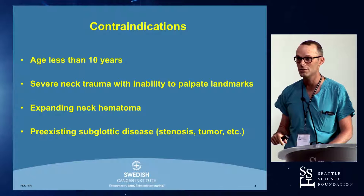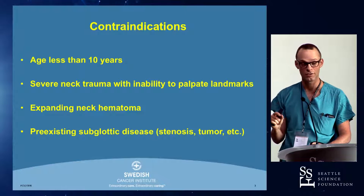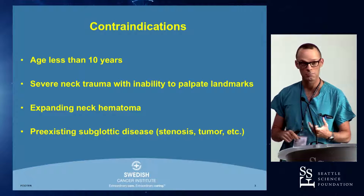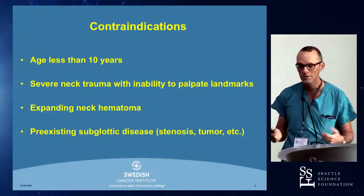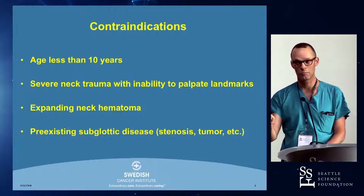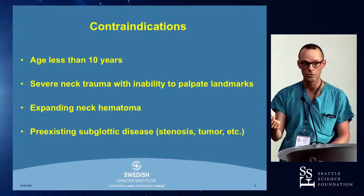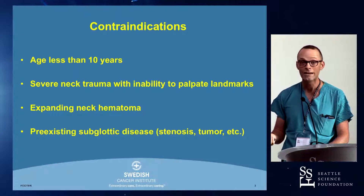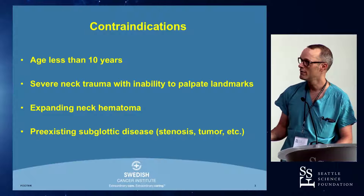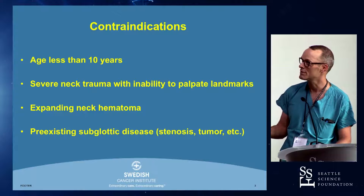Relative contraindications are age less than 10 years — the cricothyroid membrane is quite small and the cartilages are very soft and difficult to palpate on kids this young. Severe neck trauma with an inability to palpate landmarks, because it's difficult to elegantly access specific anatomy when the neck is all swollen or expanding. And pre-existing subglottic disease — if the patient has a known tumor, narrowing, or severe scarring below the vocal cords, a cricothyroidotomy might not be successful. Again, it's nice to take a good history and physical, but oftentimes this is being done for emergent reasons in the field.